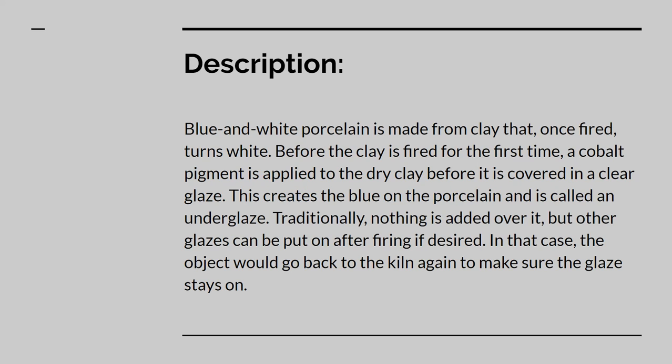Traditionally, blue and white porcelain was made with blue pigment only, as the name denotes. Pieces were made from clay that turned white after firing. Before the piece was put into the kiln, the blue coloring, made from cobalt that was sourced from Persia, or what is now Iran, was applied and a clear glaze brushed over. This is a technique known as underglazing. In addition to being seen as a sign of wealth, cobalt had the advantage of being able to withstand the high temperatures needed to fire porcelain, unlike most other pigments of the time. However, if desired, more glazes can be applied after the firing, in which case the piece must go back in the kiln to be fired a second time at a lower temperature so that the glaze stays on.